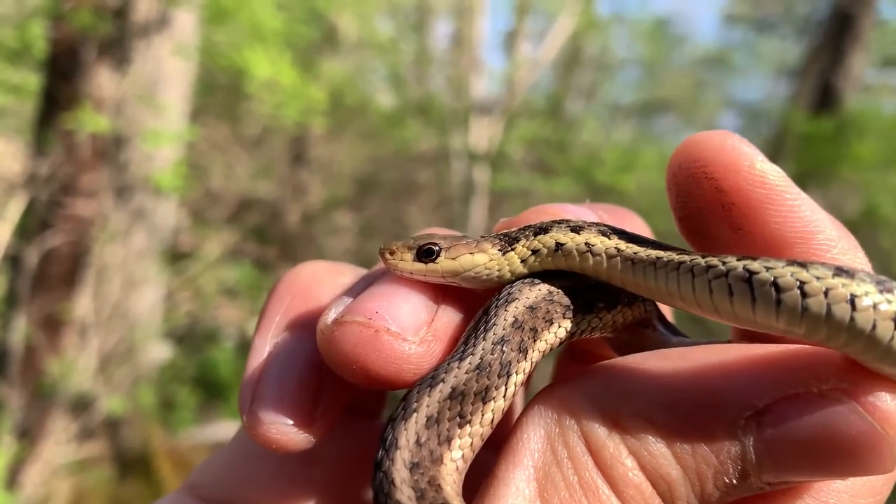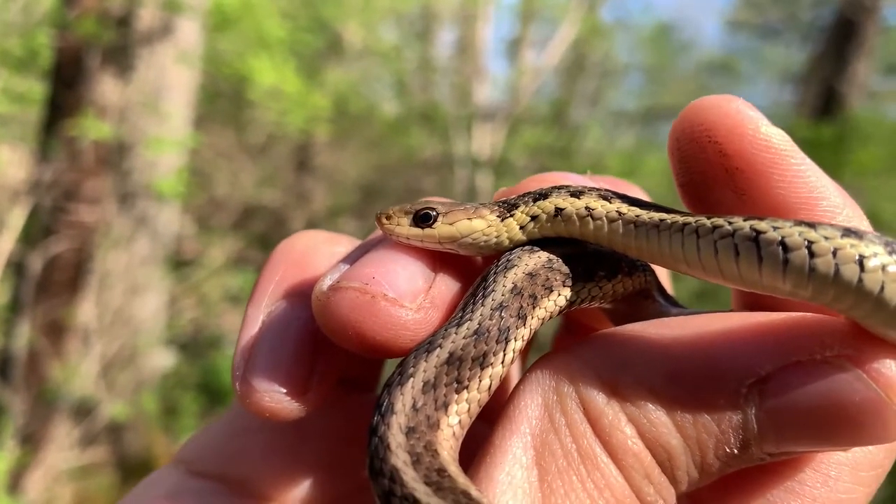A lot of people think that snakes are slimy and disgusting, but if you look at this snake it's completely dry — there's no slime. It's a bunch of smooth scales. The reason people might think it's slimy is because the sun will bounce off their scales and create this appearance of a slimy or disgusting look, but in reality it's just the sun reflecting off their scales.